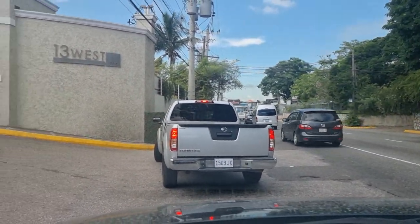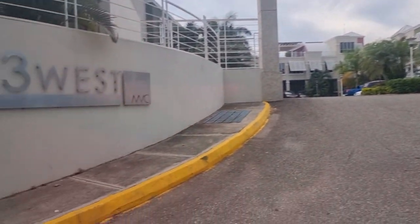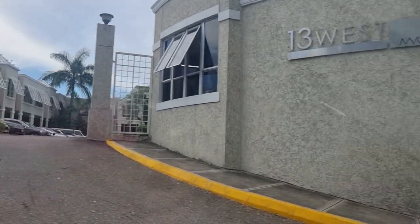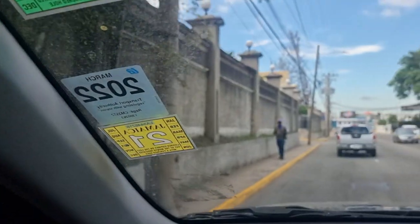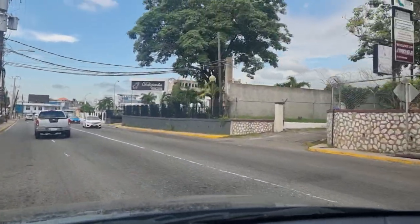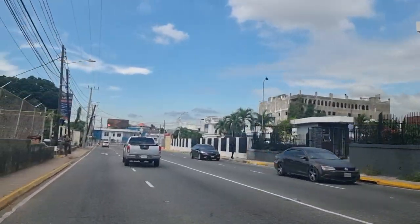There's a discrete shopping center on the left — 13 West. I've never been over there, but it's a professional suite with mostly professional offices.